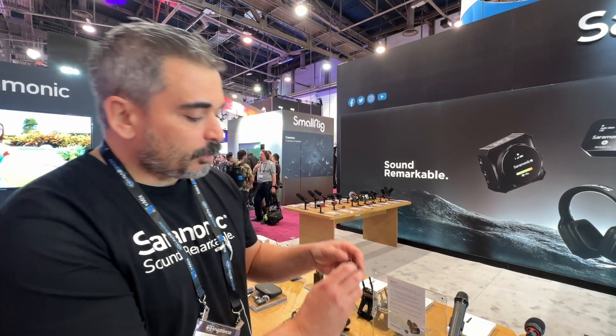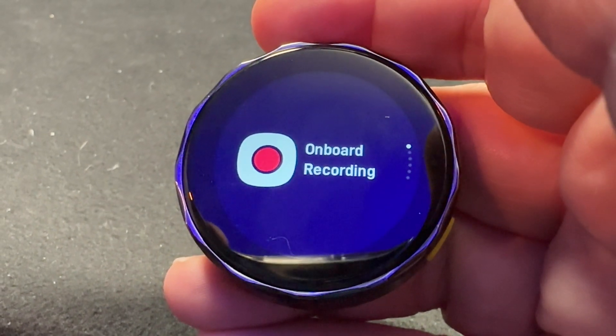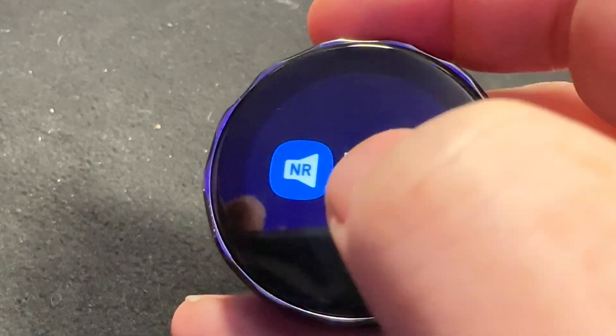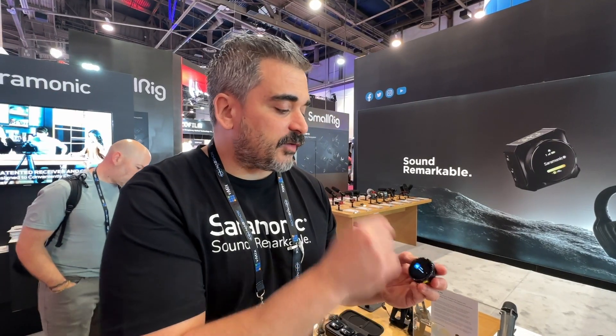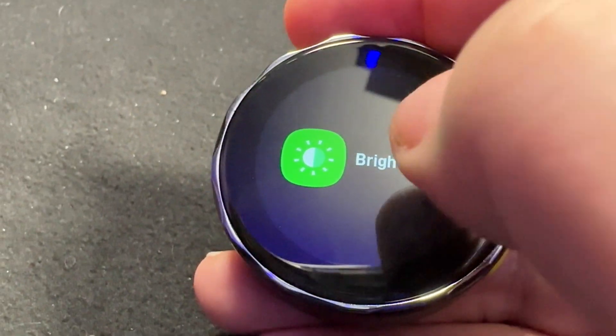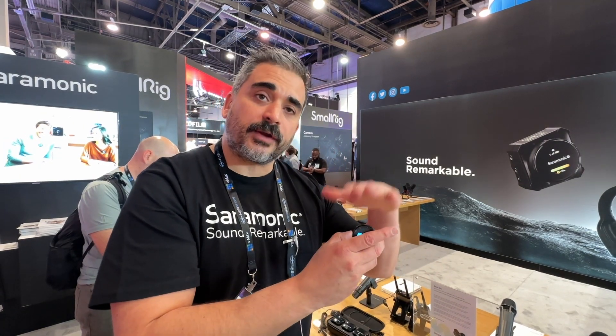They feature onboard recording up to 24-bit, 48K. They also have noise reduction, very similar to the Blink 100, and screen brightness control — you can turn the screen off if that's your thing. They do not have a lavalier input, so it really relies on the internal microphone.